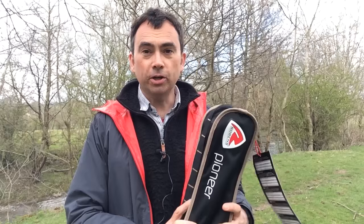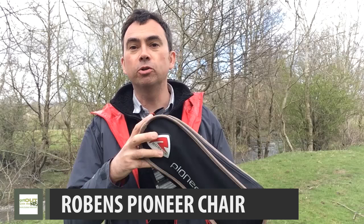Camping gear keeps getting bulkier and heavier — you spend ages doing car boot Tetris, trying to take gear out and slot it in. It's nice to see some innovation where gear is actually becoming lighter and smaller. I want to look at this chair from Robins — the Robins Pioneer chair. Robins do more adventure-style camping, so backpacking and wilderness camping, and they've got a lot of innovation in this space to make things lightweight.